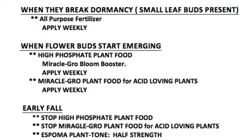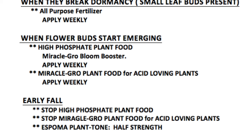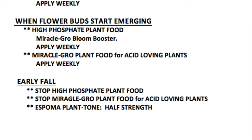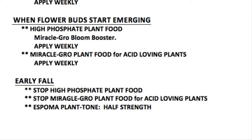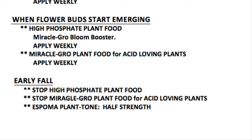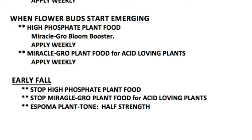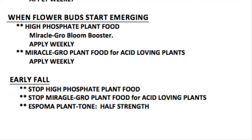The last time I apply fertilizer to the plants is in the early fall, where now I stop everything. I stop the high phosphate, I stop the Miracle-Gro food for acid-loving plants, but then I apply Espoma Plant Tone at half strength. During the early fall, the plants have used up all their energy during the growing season and they're starting to wind down — basically they want to go back to sleep in the winter. I don't want to give them a full burst of energy and confuse them by giving them too much food. We need to slowly bring down the amount of food they get. Espoma Plant Tone at half strength really does the job — it'll just tuck them in nicely into winter, and by the time spring rolls in, the cycle starts back over again.